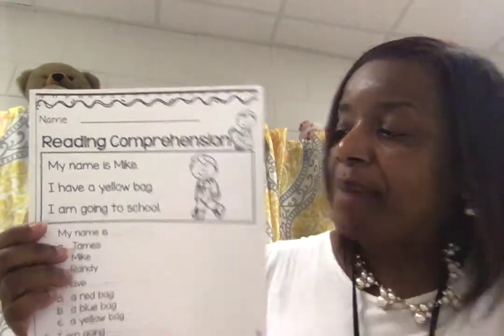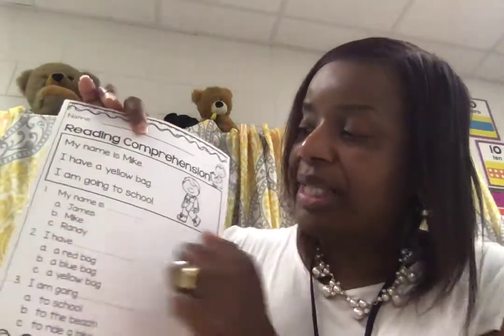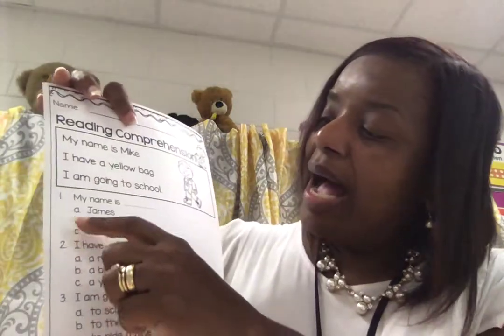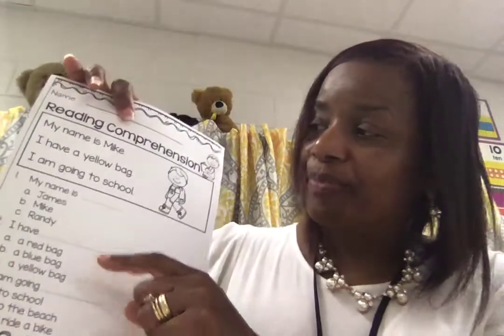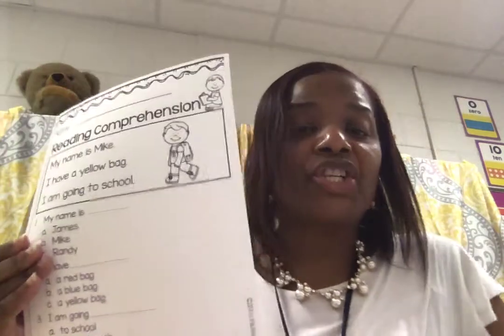Your job is to read this three or four times, and then you have questions to answer. Remember to select the right answer, but find it in the story. Select the right answer, underline and find it in the story.